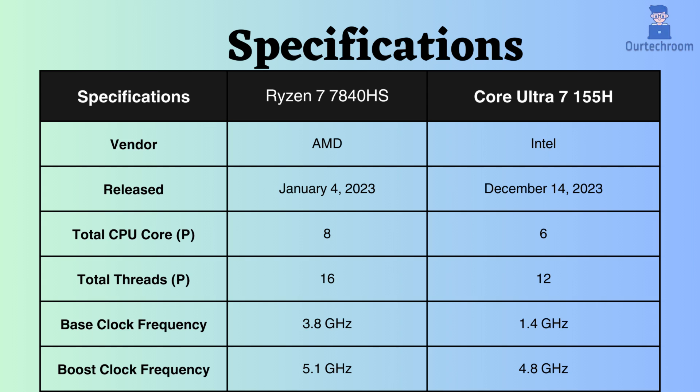The Intel Core Ultra 7 155H was launched approximately 11 months after the introduction of the Ryzen 7. The Intel Core Ultra 7 155H has 6 performance cores and 12 efficiency threads, whereas the Ryzen 7 7840HS has 8 performance cores and 16 performance threads.